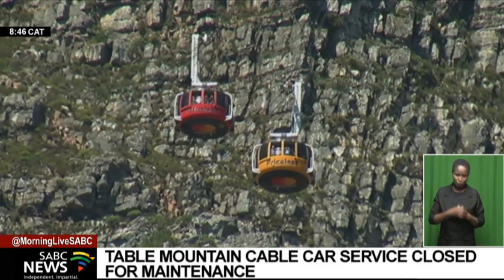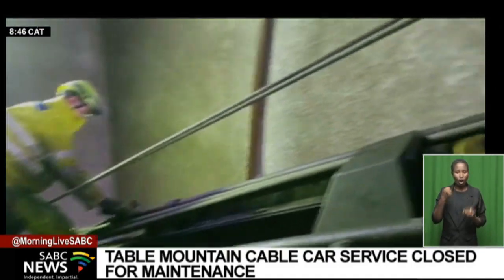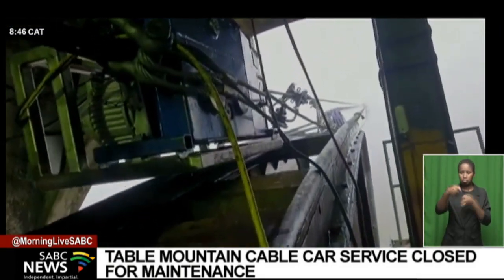Table Mountain Aerial Cableway meets the highest standards of the Swiss Cable Car Federation. Experts from Switzerland, Austria, Germany and Venezuela have been brought in to work side by side with the local maintenance team.